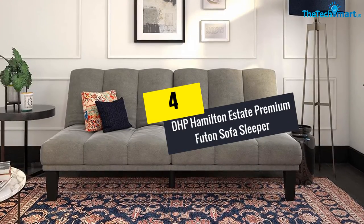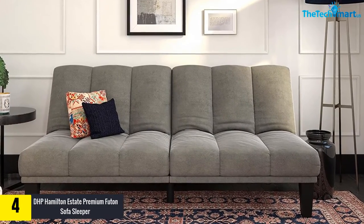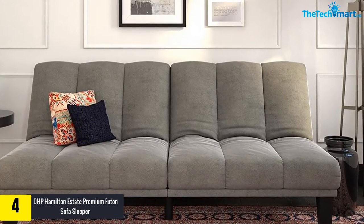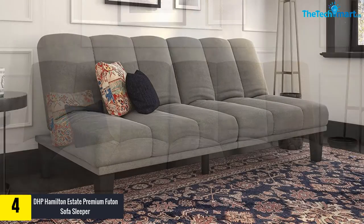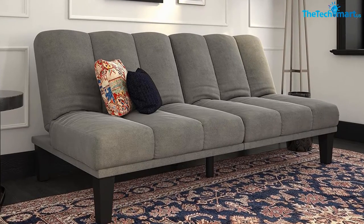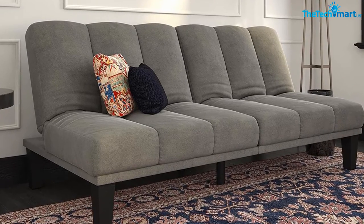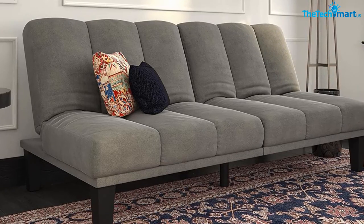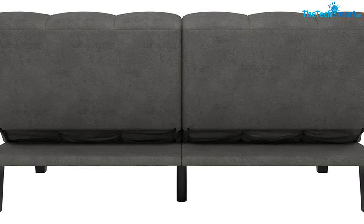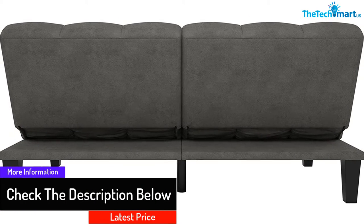At number four, we have the DHP Hamilton Estate Premium Futon Sofa Sleeper. This comfortable, luxurious, and soft futon is an excellent choice for the den, living room, apartments, condos, college dorms, and additional bedrooms. It is a wonderful alternative to the traditional bed for people who want extra seating space. Available in a gray color finish, it is loved for its classic design with a contemporary twist. It comprises plush microfiber upholstery with a strong wood frame and can withstand a weight limit of almost 600 pounds.